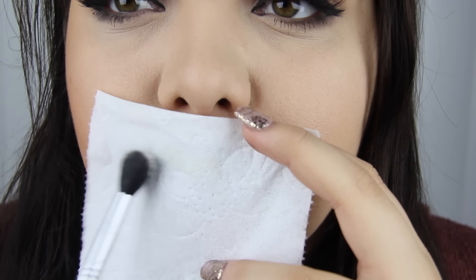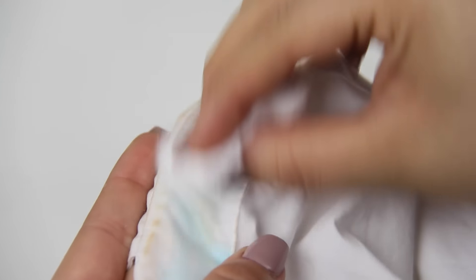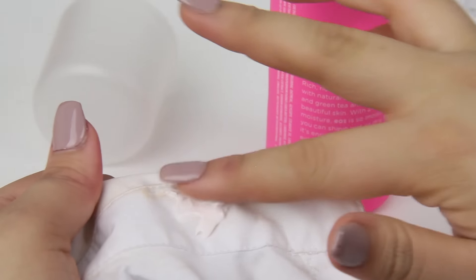Number seventy-seven: apply foundation to your lips before lipstick for a nicer, brighter finish. Number seventy-eight: to set lipstick or make a lipstick matte, put a tissue over your lips and set it on the outside with loose powder. Number seventy-nine: dark nail polish can stain your nails — to fix that, rub lemon and baking soda on your nails and it should get the stains right off. Number eighty: put a dryer sheet on your brush for no static. Number eighty-one: whiten your teeth with the inside of a banana. Number eighty-two: Dawn dish detergent helps to remove oil-based makeup from clothing. Number eighty-three: shaving cream removes foundation from collared shirts.